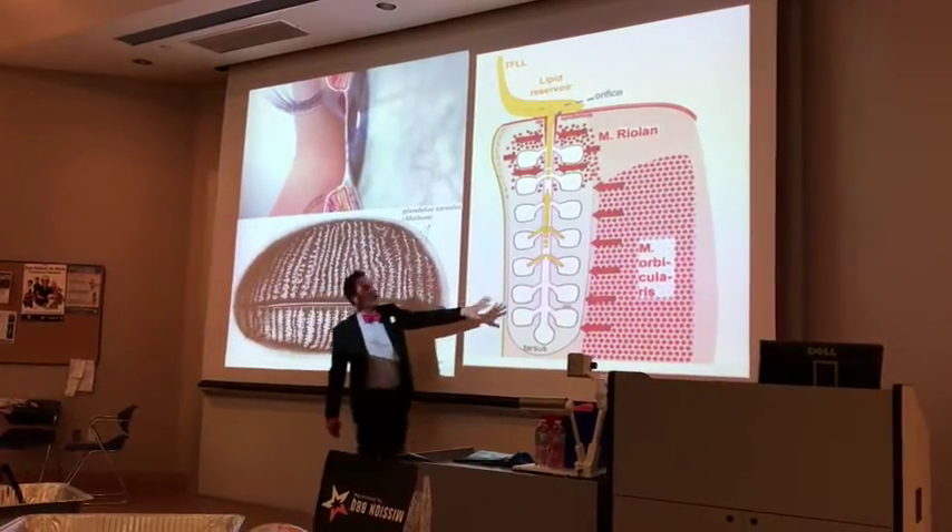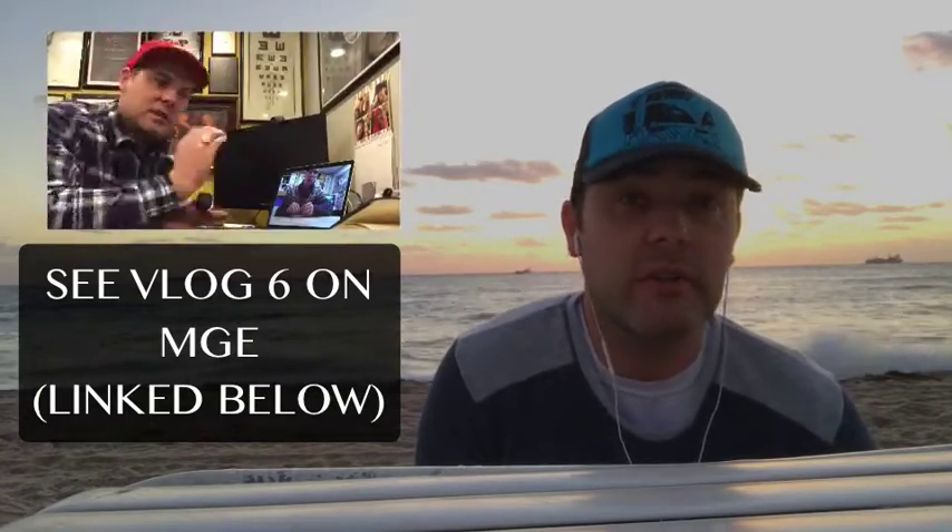We tend to look at MGD as a disease where there's inflammation around the eyelids, but really it's that the meibomian glands are no longer functional. The best way to assess function is to use a meibomian gland expressor to find out whether the glands are expressing and functioning or not.